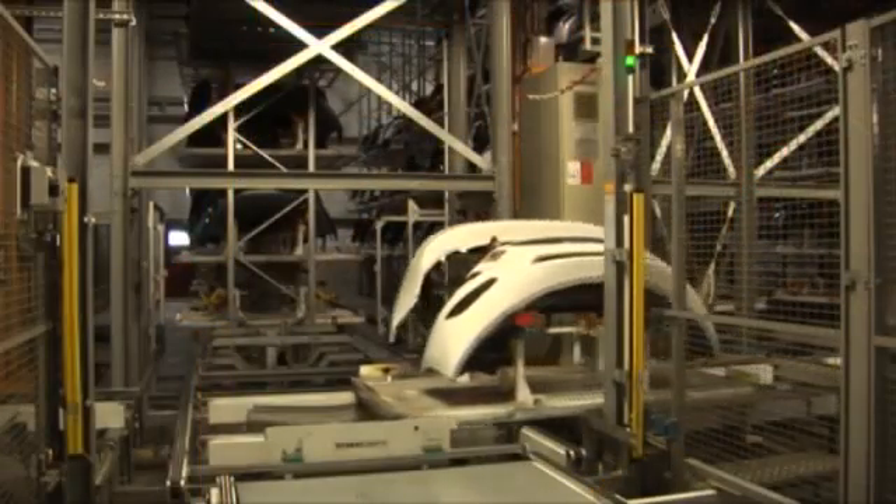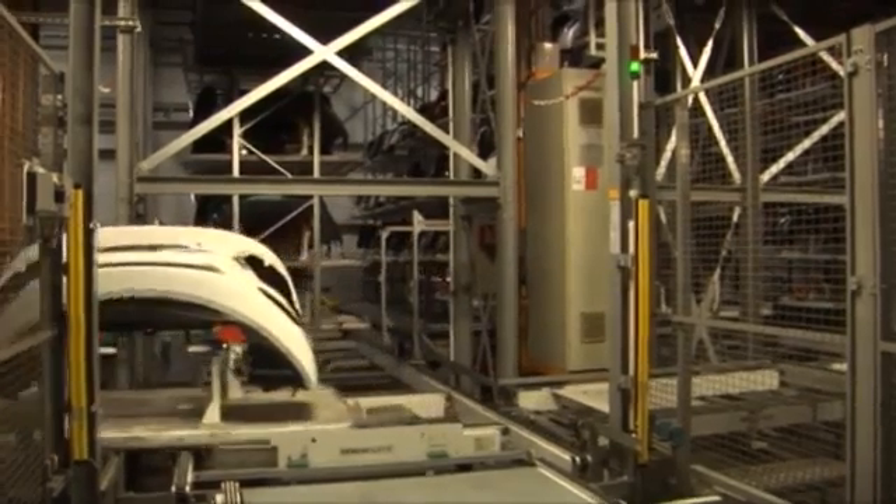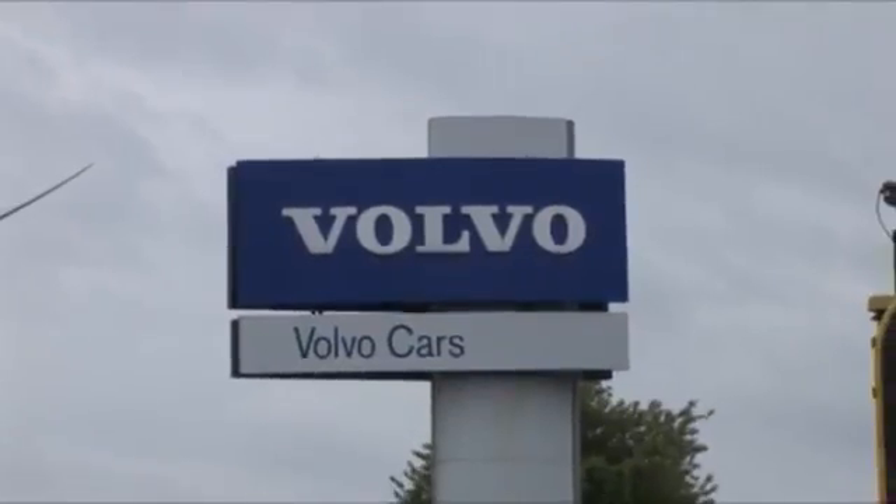Plastile Envy Ghent manufactures and supplies engineered plastics primarily for, and is co-located with, the Volvo Assembly Plant.